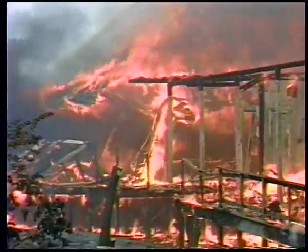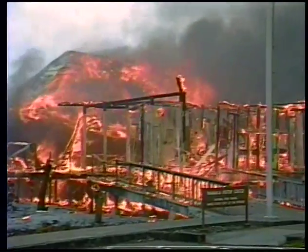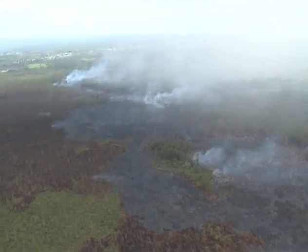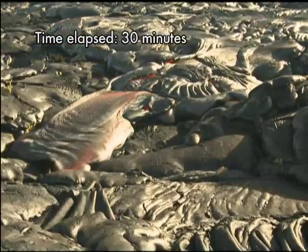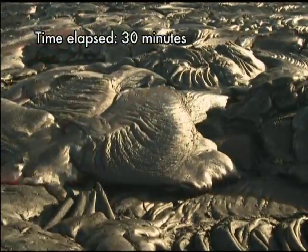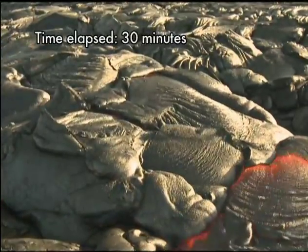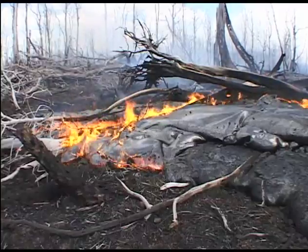Over months or years, the flows will engulf almost everything in their way. When lava first approaches your neighborhood or property, it is natural to wonder how it will behave as it gets closer. During the first few hours, pāhoehoe flow fronts usually don't look very impressive or threatening. Most pāhoehoe flows travel very slowly, only a few hundred yards a day.